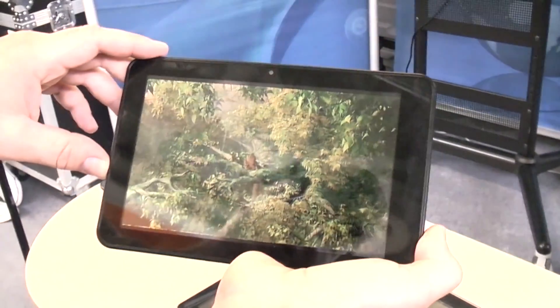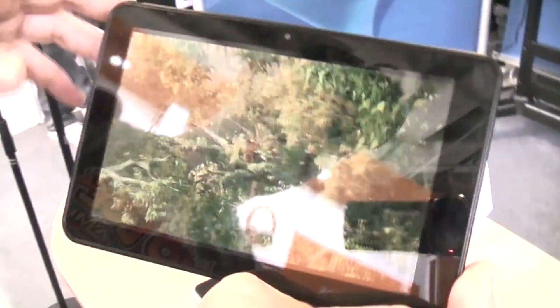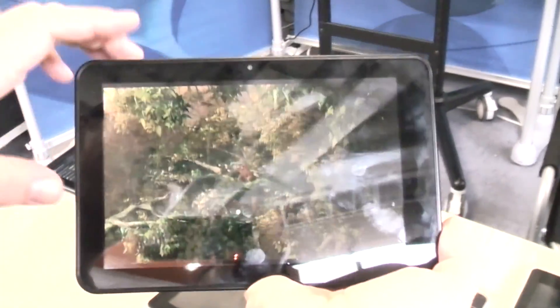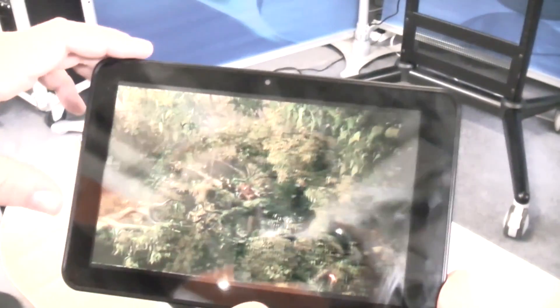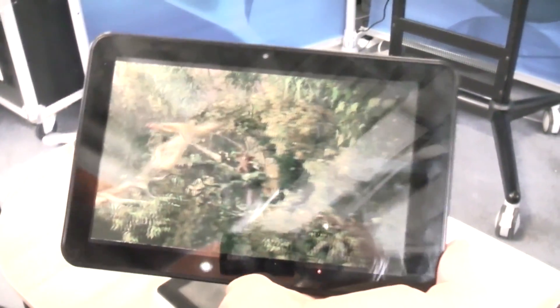I don't know if you can see it on the video, but I promise that it's actually running 3D and you can use it without glasses. It looks pretty decent and there's actually a 3D effect — it's not as big as you would think, but it's actually working.